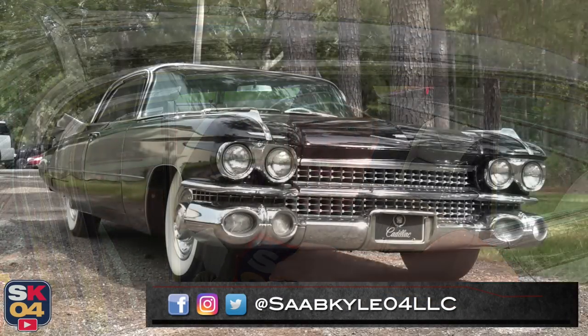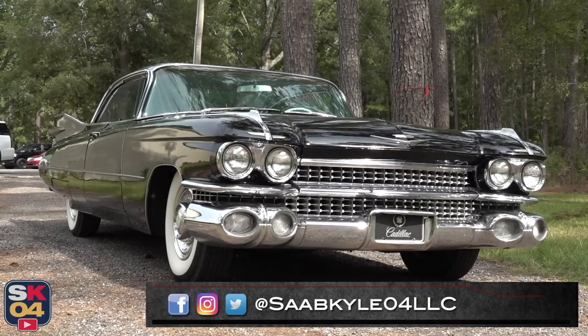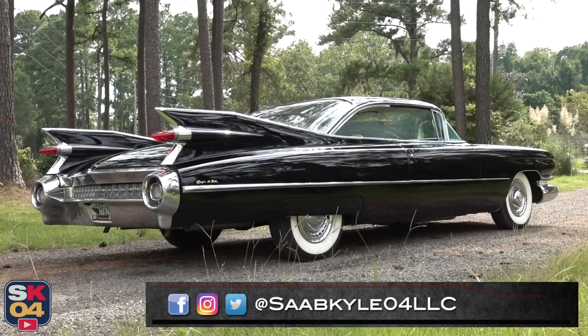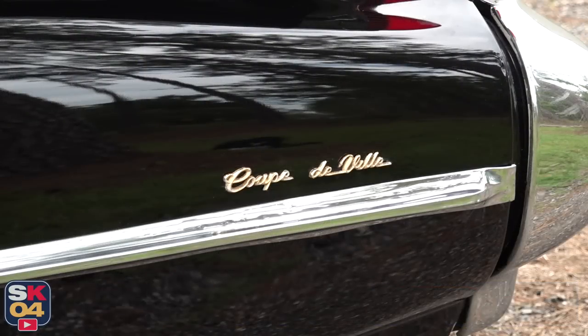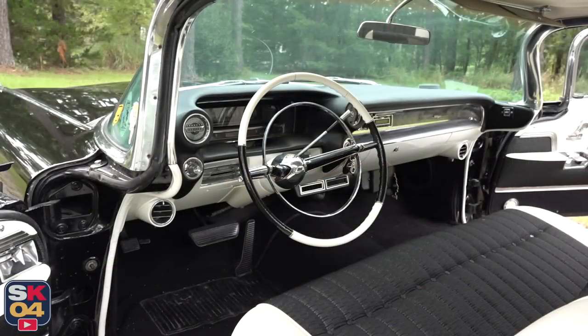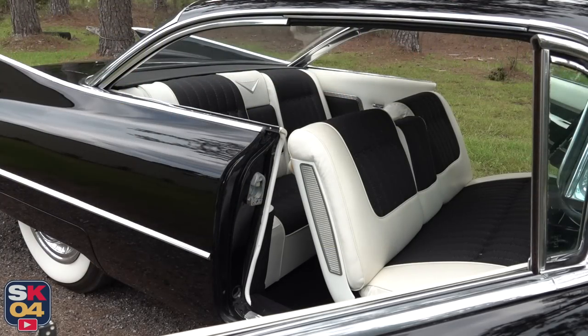Hey everyone, how's it going? Thanks so much for tuning in. Today we have an incredible opportunity to take an in-depth look at this beautiful 1959 Cadillac Coupe de Ville. As with all of my reviews, I'm going to cover all of the ins and outs and take this thing on a thorough drive.